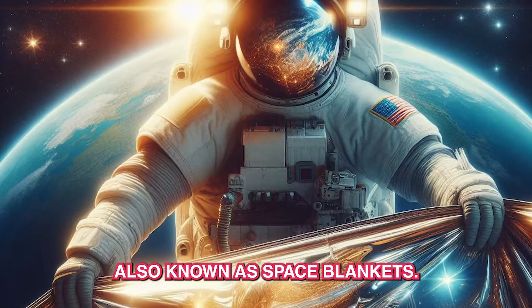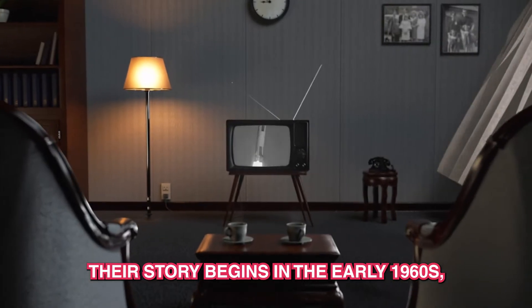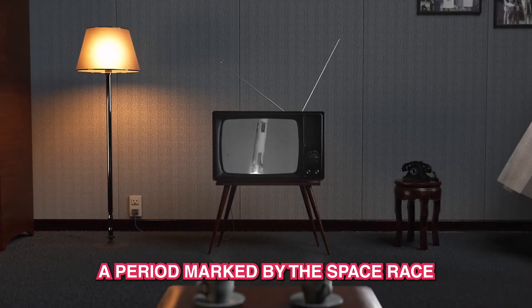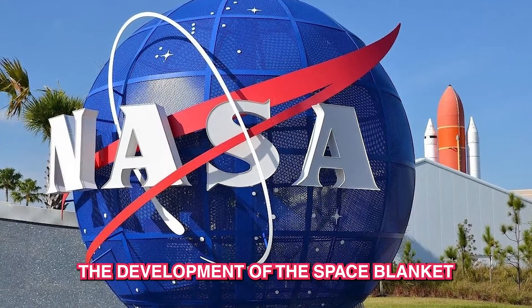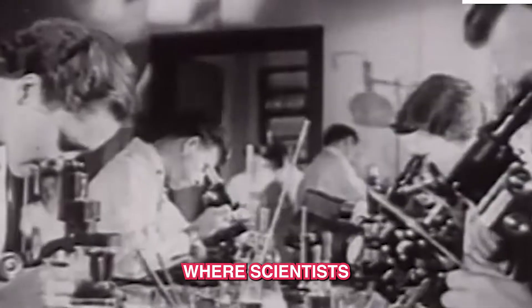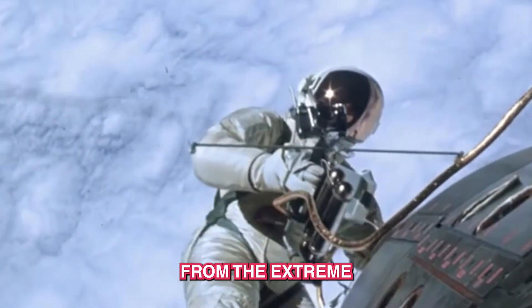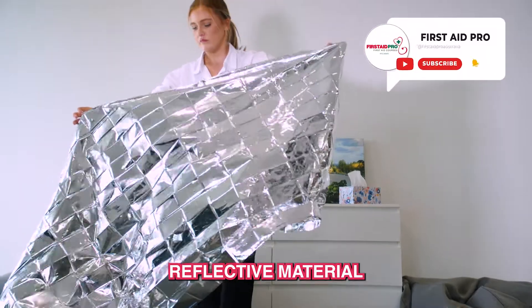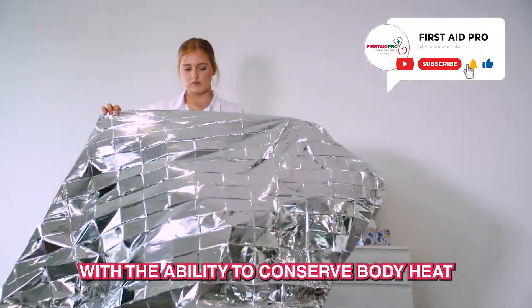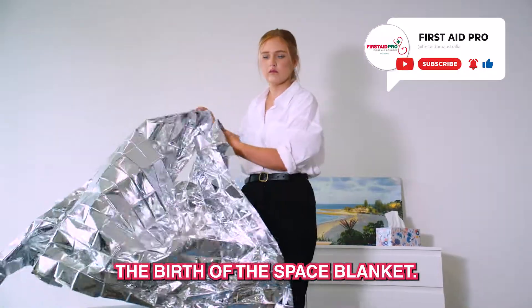Thermal rescue blankets, also known as space blankets. Their story begins in the early 1960s, a period marked by the space race and the quest for pioneering materials. The development of the space blanket can be traced back to NASA, where scientists sought a lightweight, compact solution to shield astronauts from the extreme temperatures of outer space. The result? A shiny, reflective material with the ability to conserve body heat and deflect solar radiation — the birth of the space blanket.